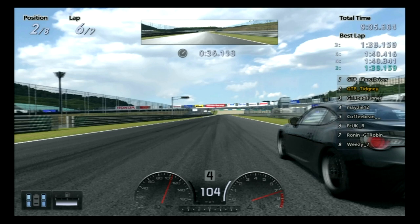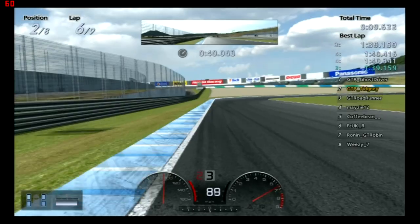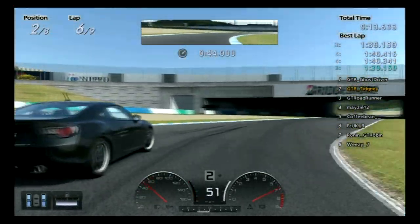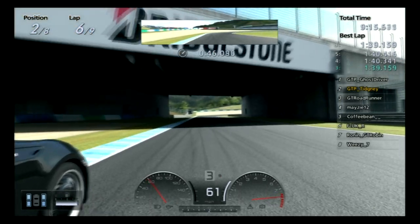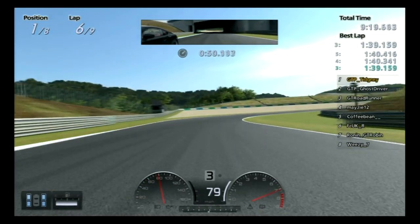I'll just play this again so you can have a look and see the difference in speeds — Ghost and I brake at the same point, and Ghost is a GT Academy finalist as well, so we're both hitting the limits. But when I'm accelerating, he's not accelerating yet — and there you go. That's the key thing.